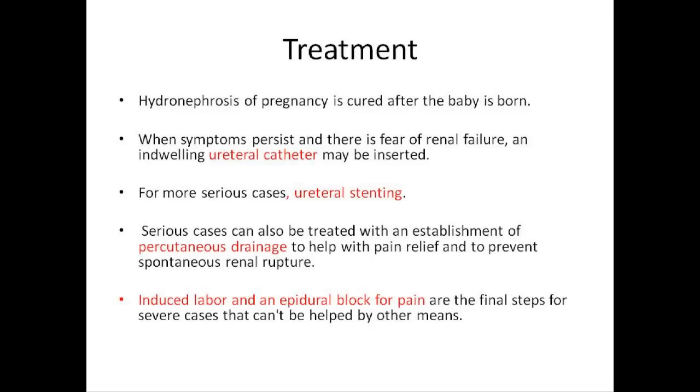For more serious cases, the Digital Urology Journal suggests ureteral stenting, which is insertion of a thin tube into the ureter to prevent or treat a blockade of urine from the kidneys. Serious cases can also be treated with establishment of percutaneous drainage to help with pain relief and to prevent spontaneous renal rupture. During a percutaneous drainage procedure, a thin needle is inserted into the fluid to help drain excess urine. Induced labor and an epidural block for pain are the final steps for severe cases that cannot be helped by other means.